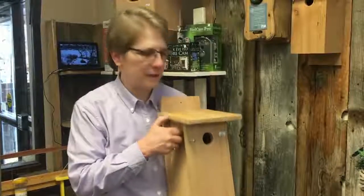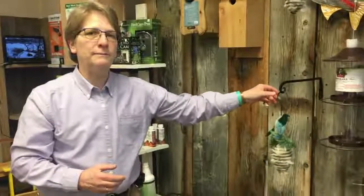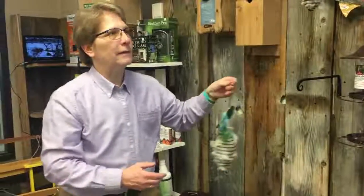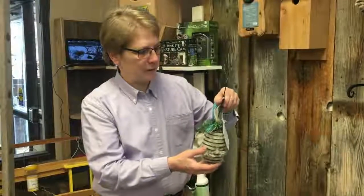Then start thinking about nesting material. There are some birds that use boxes, like your bluebirds, your swallows, and your sparrows. There are other birds that don't use boxes, like the robin, the bald eagle, and some of your finches and things.